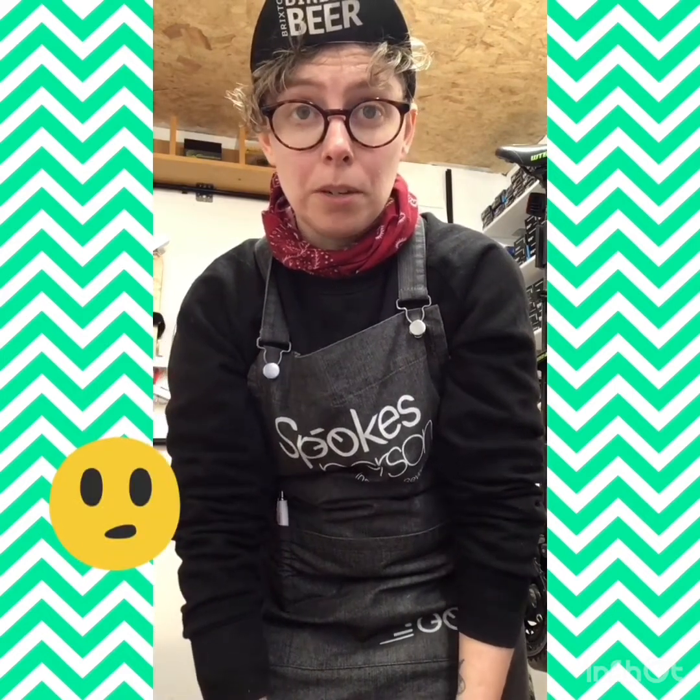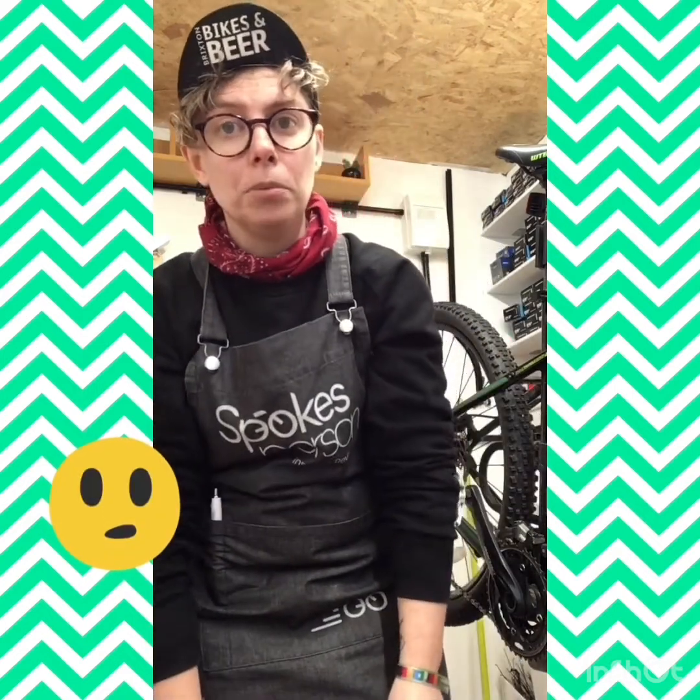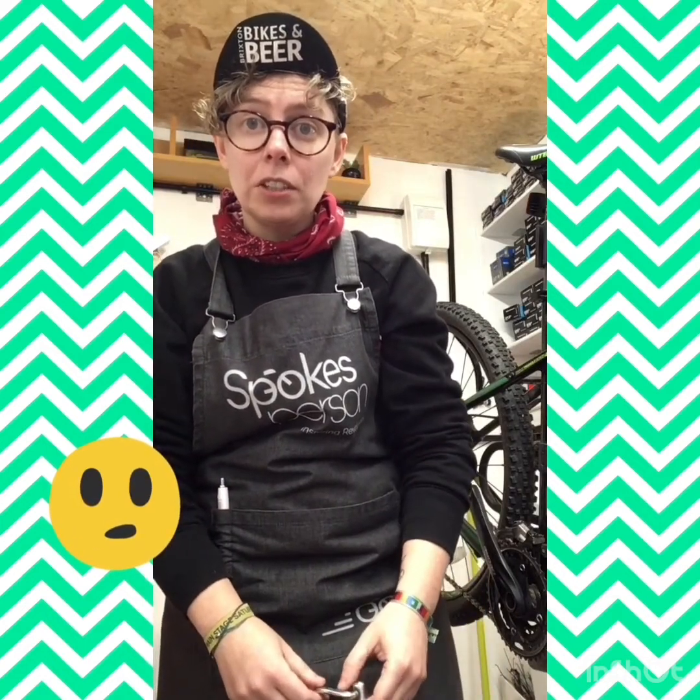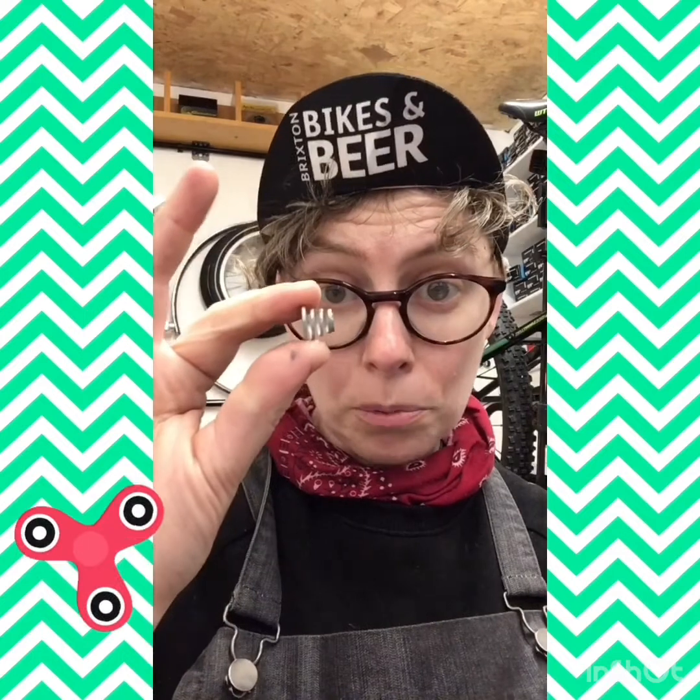But the reasons many people choose not to cycle are not fully understood and are not being adequately addressed. Here is the spring from our quick release.